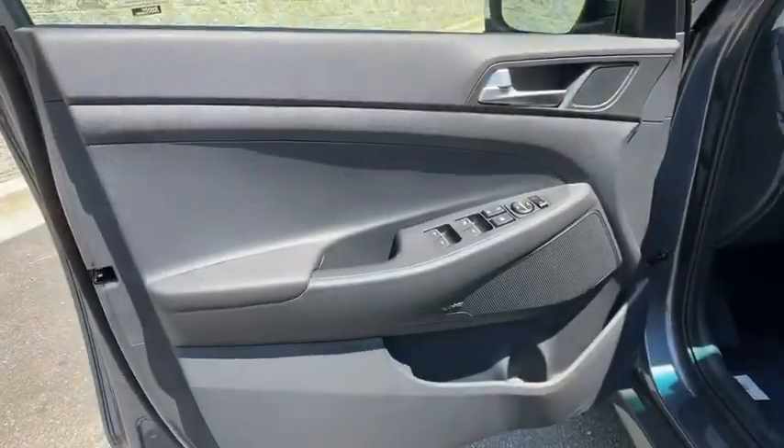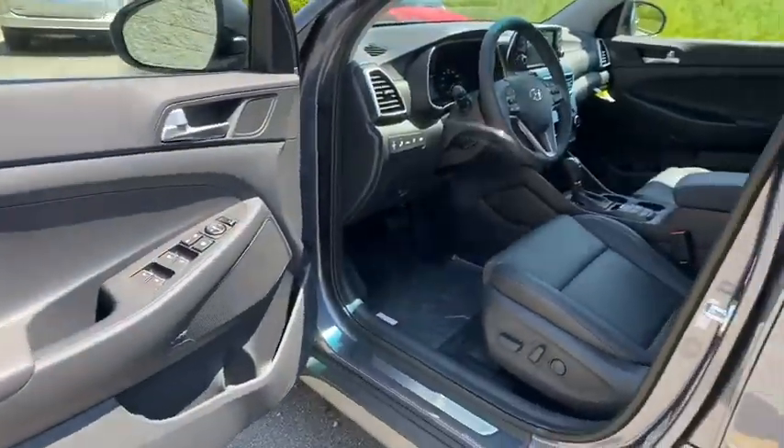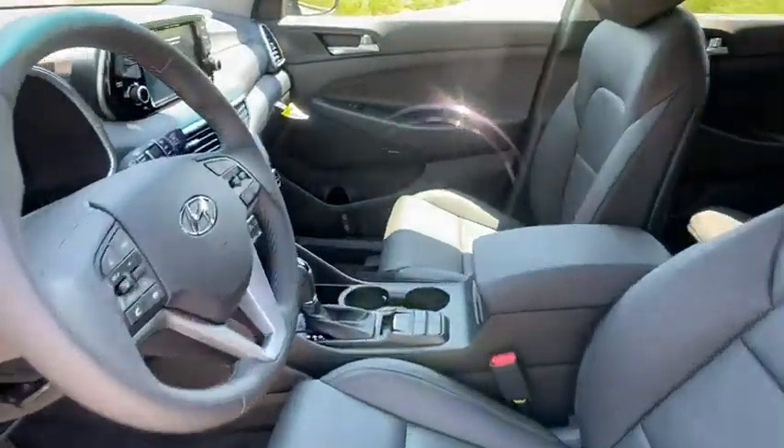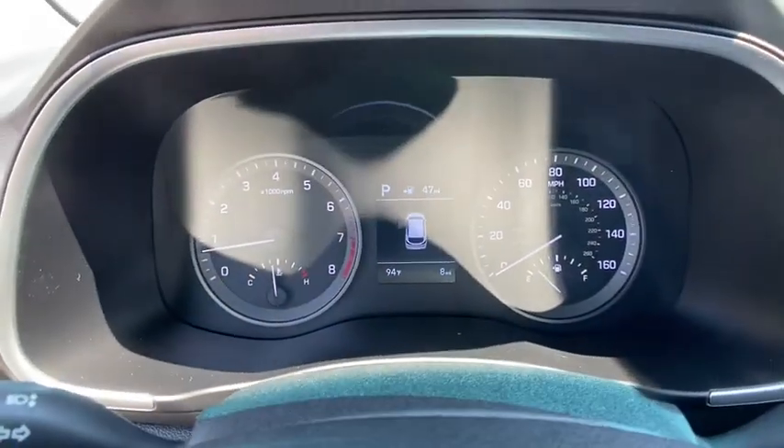Trip computer, power windows, rear window defroster, tachometer, remote keyless entry, brake assist. This beauty will even make your house keys jealous. Drive it today.